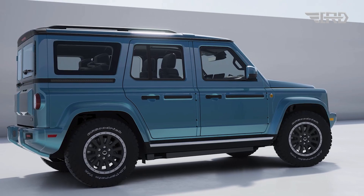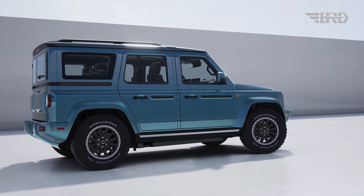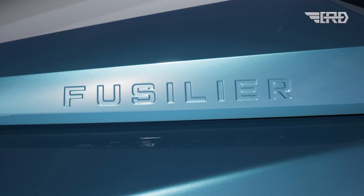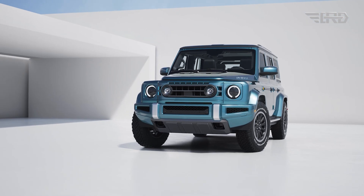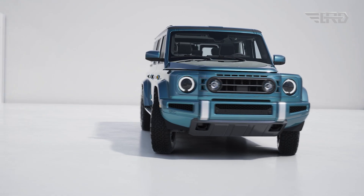The all-new Ineos Fusilier builds upon the capable foundation laid by the Grenadier, taking a modern direction and establishing a distinctive identity. The design evolves the instantly recognizable proportions of a traditional 4x4 with a suite of sophisticated features that effectively maximize its aerodynamic efficiency.